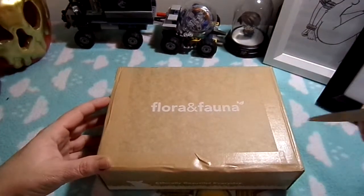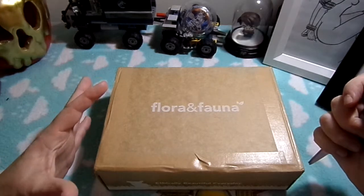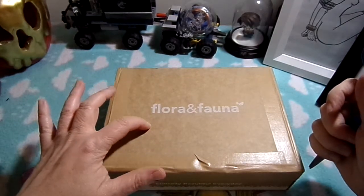Hi everybody and welcome back to Rebellious Menstruation. I ordered the winter flora and fauna box.